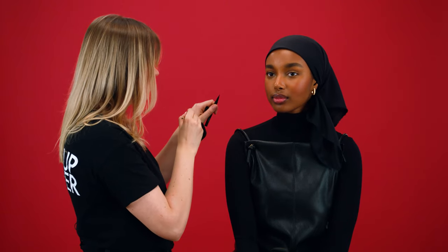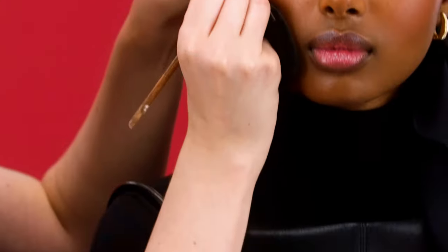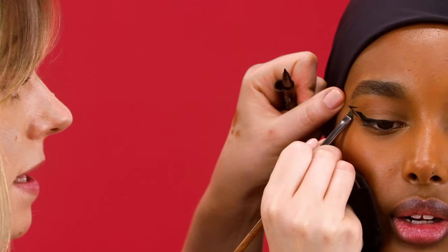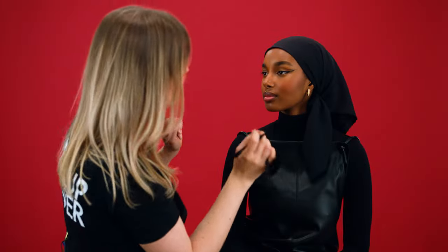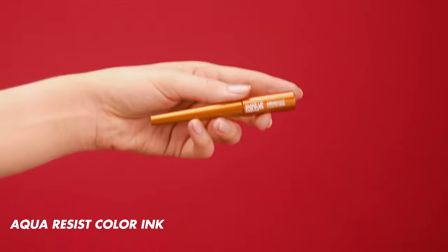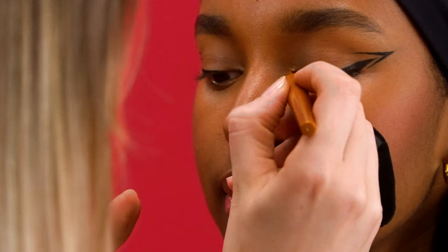If you want to correct anything, I'm using a flat brush — this one is number 208, a very flat precise brush. If you make any mistakes you can really follow the line and just clean it up. Now what we have left is to add some golden accents. We're going to place those in the inner corner using the aqua resist color ink liners — I'm going to shake it a little bit first, and then add a little accent in the inner corner.